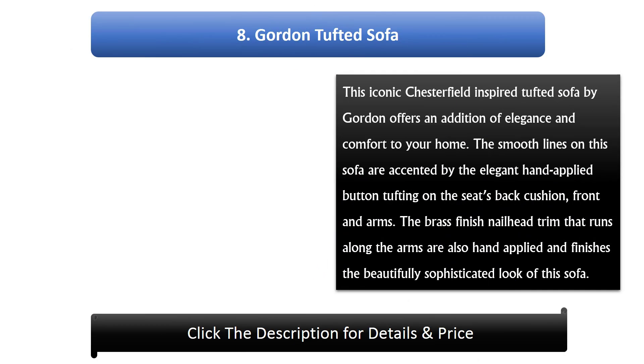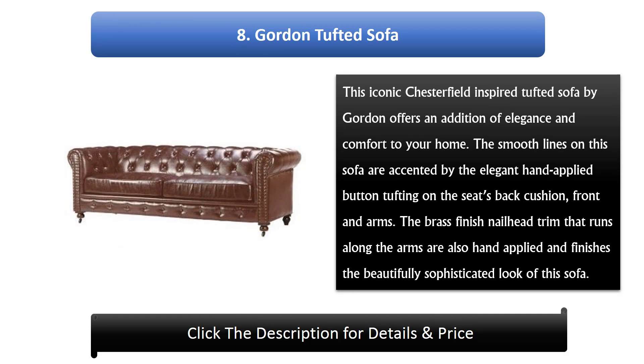Number 8: Gordon Tufted Sofa. This iconic Chesterfield-inspired tufted sofa by Gordon offers an addition of elegance and comfort to your home. The smooth lines are accented by elegant hand-applied button tufting on the seat's back cushion, front, and arms. The brass finish nail head trim that runs along the arms is also hand applied and finishes the beautifully sophisticated look of this sofa.